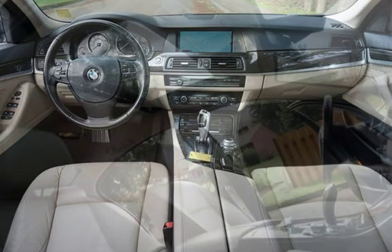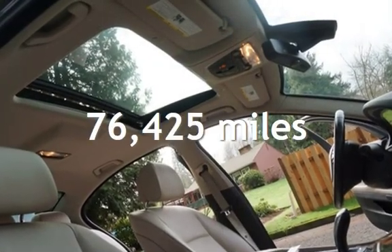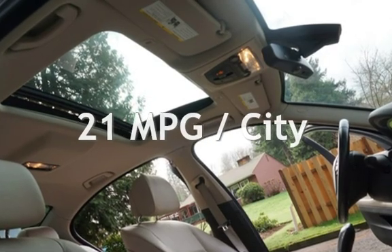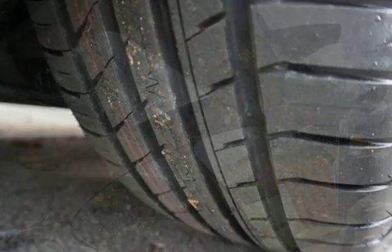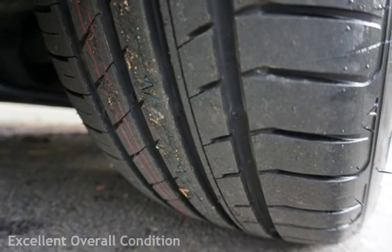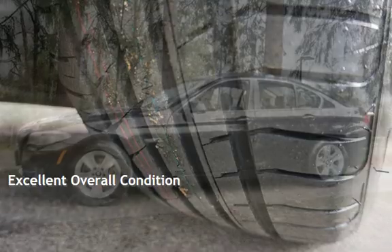This BMW has less than 77,000 miles on the odometer. Estimated fuel economy for this vehicle is 21 miles per gallon in the city and 32 miles per gallon on the highway. This vehicle is in excellent overall condition.